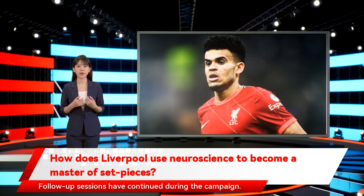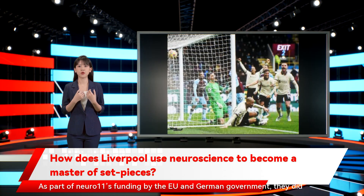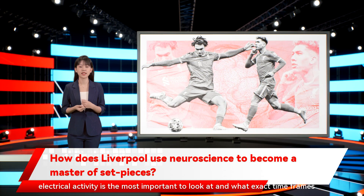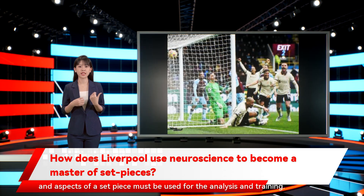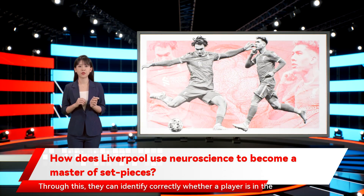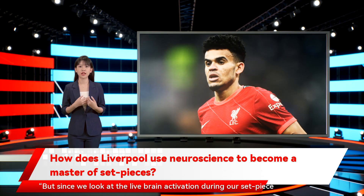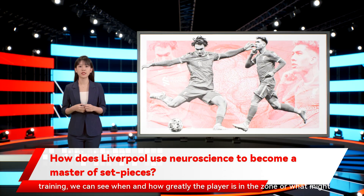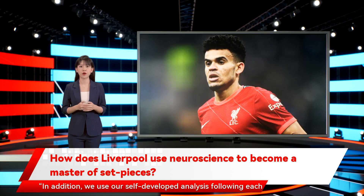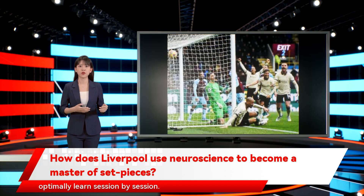Follow-up sessions have continued during the campaign. The electrodes measure the live electrical activity of the brain. As part of Nuro 11's funding by the EU and German government, they did their own neuroscientific study to identify which part of the brain's electrical activity is most important to look at, and what exact time frames and aspects of a set-piece must be used for the analysis and training. Through this, they can identify correctly whether a player is in the zone or not. Dr. Hausler explained: 'Since we look at the live brain activation during our set-piece training, we can see when and how greatly the player is in the zone, or what might make him fall out of it. We use our self-developed analysis following each training session to create an individual brain index with which the player can optimally learn session by session.'